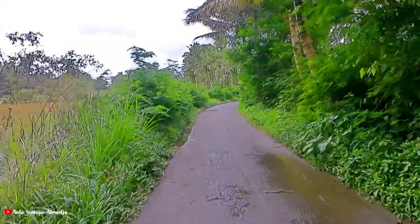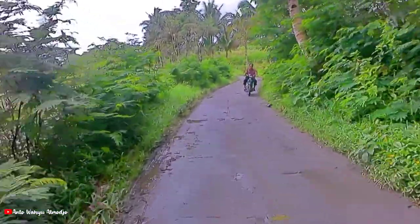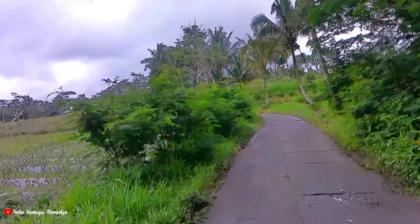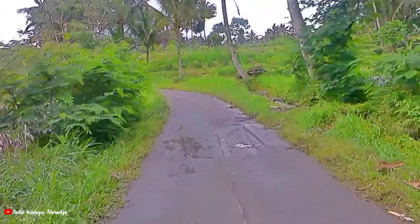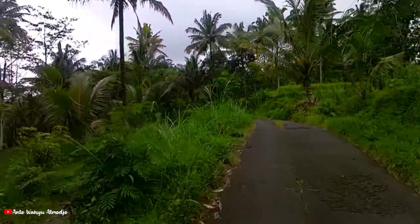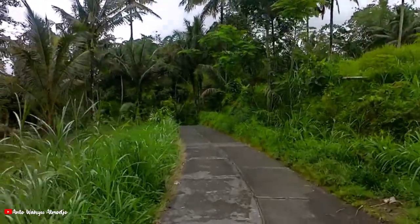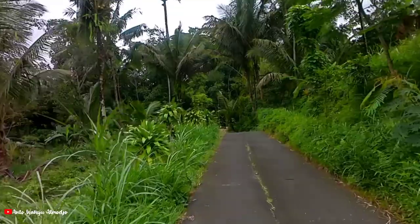Jalannya ini sebenarnya sudah semen ya, cor-coran semen, tapi modelnya yang kotak-kotak begitu. Bener nggak ya lewat sini? Mudah-mudahan tidak kesasar. Saya belum pernah lewat sini.